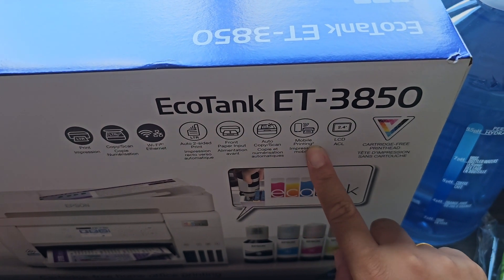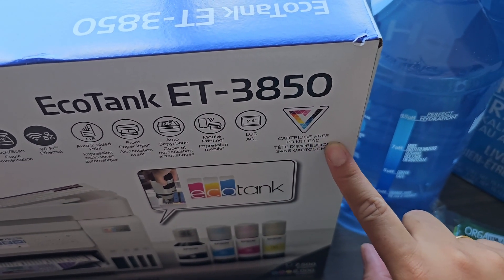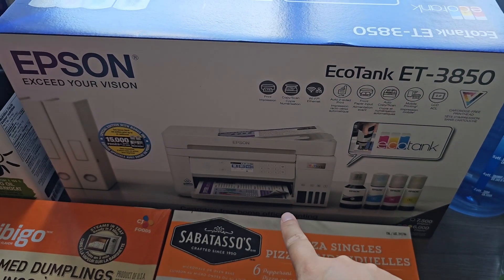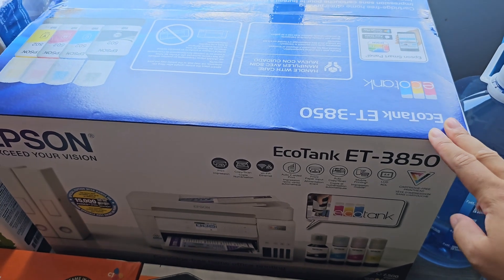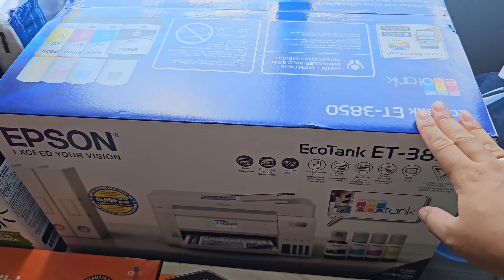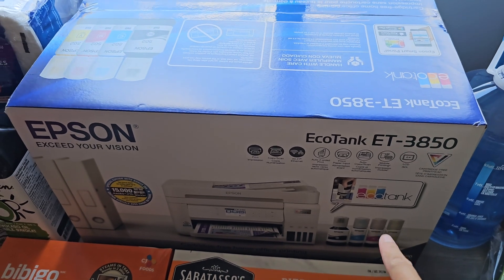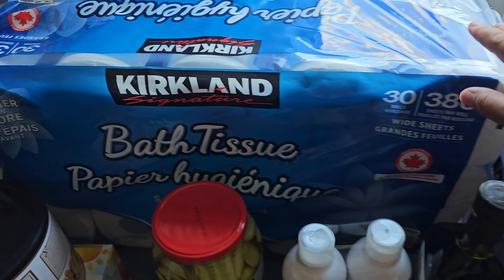It has Wi-Fi connection, auto two-sided print, front paper input, auto copy/scan, mobile printing, LCD, and a cartridge-free print head. This is going to go straight in my office and on my desk. I'll show you what that looks like once it gets set up. I wanted to get it before the sale ended so I'm happy I did.